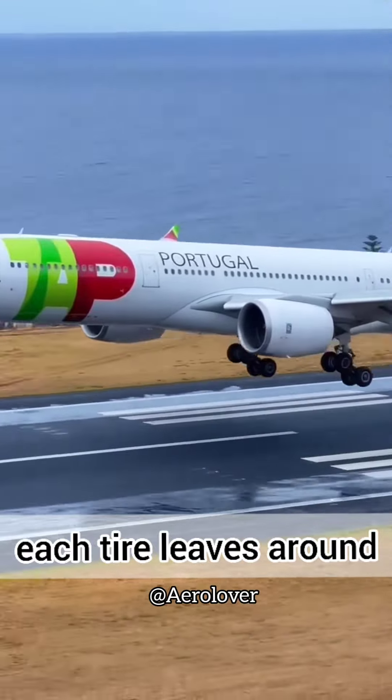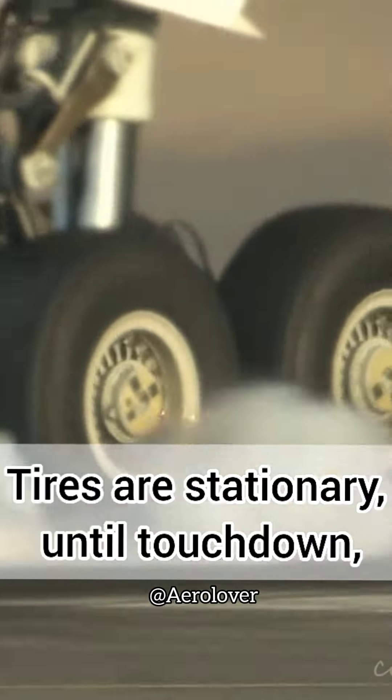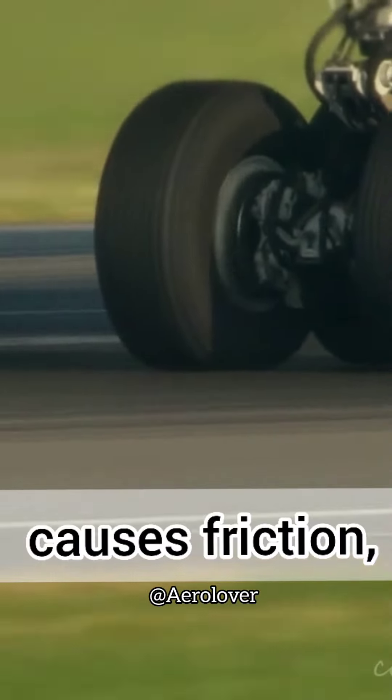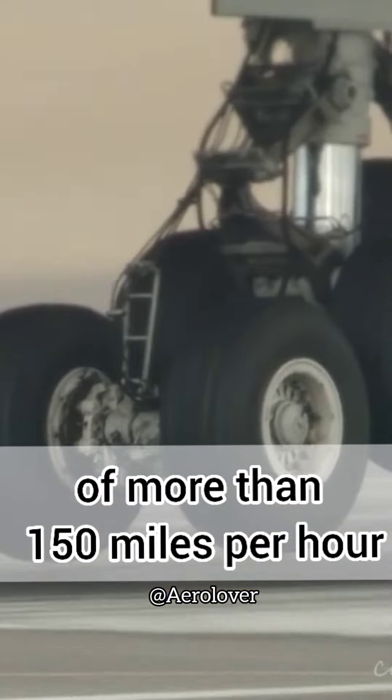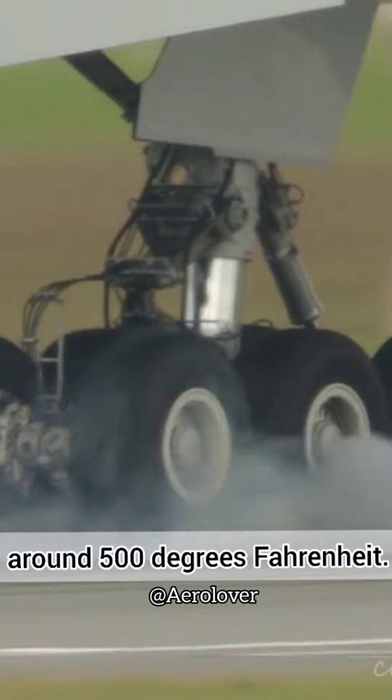Every time a plane lands, each tire leaves around 1.5 pounds of rubber on the runway. Tires are stationary until touchdown, when sudden contact with the ground causes friction, quickly bringing them up to speeds of more than 150 miles per hour and producing temperatures around 500 degrees Fahrenheit.